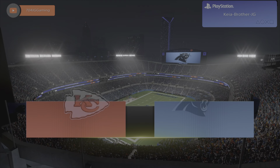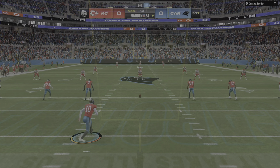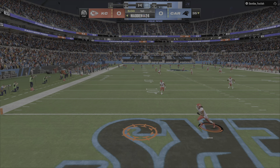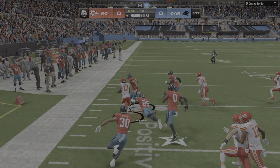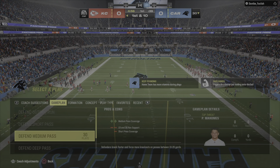Sports brings us to North Carolina and Bank of America Stadium here in Charlotte. The kickoff team on the field now as they will send this one away. We'll see a return here from the end zone, and a nice return sets him up pretty good right at the 30-yard line.